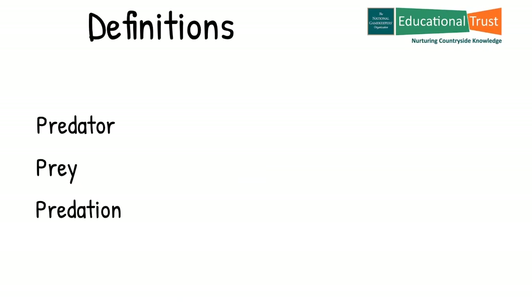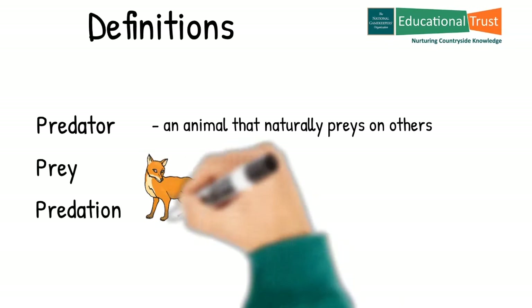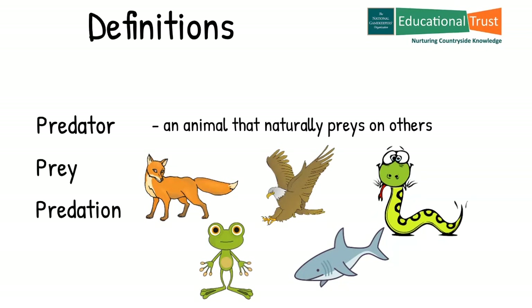We are going to talk a lot about predators, prey and predation, but what do these terms actually mean? The Oxford Dictionary defines a predator as an animal that naturally preys on others, and cites the example: wolves prey on small mammals. In this context the word animal means a vertebrate animal and includes a mammal, bird, reptile, amphibian and fish.